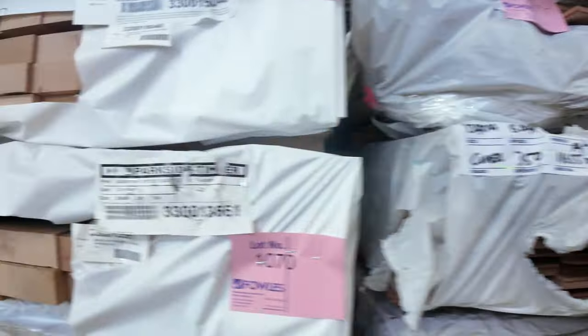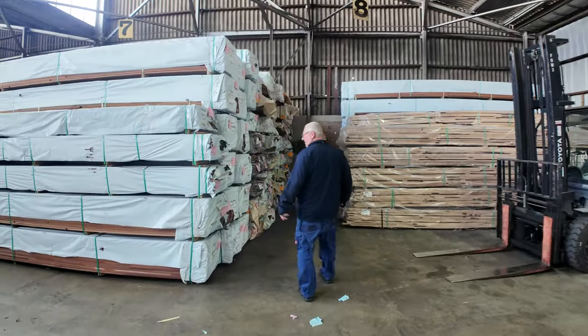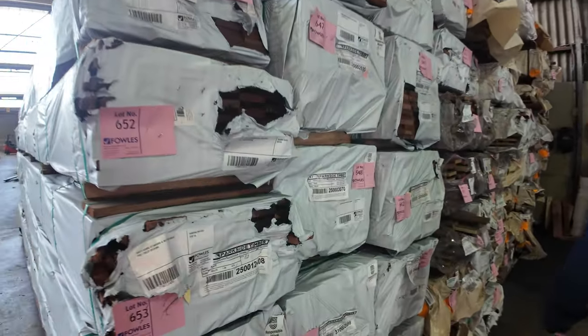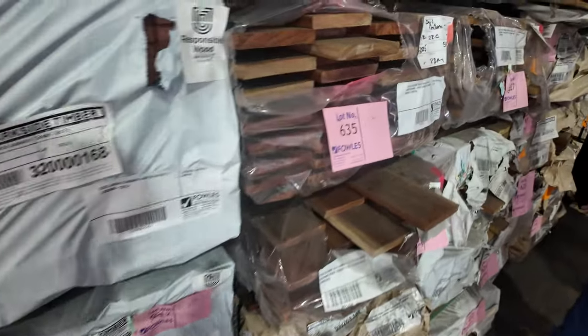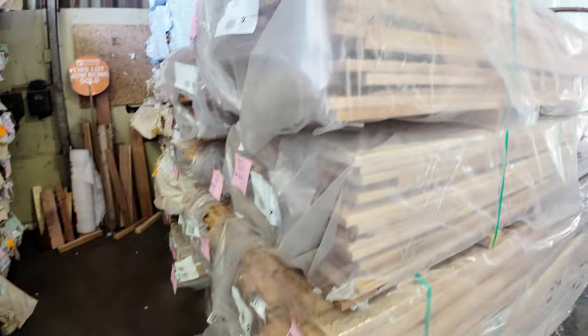Straight across this way, heaps of old packs of decking — Karri and Jarrah, Queensland hardwood, and some more silver top over this side. Some 135x19 and some 86x19. Plenty of decking, and it's the right season for decking too.